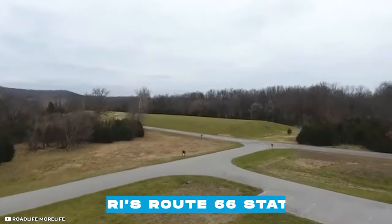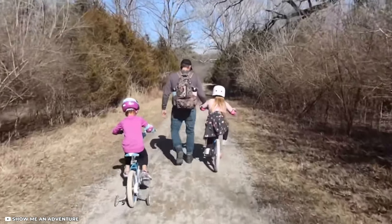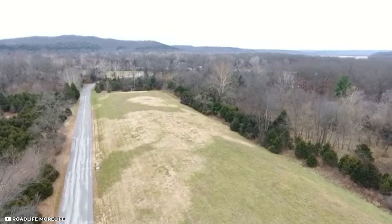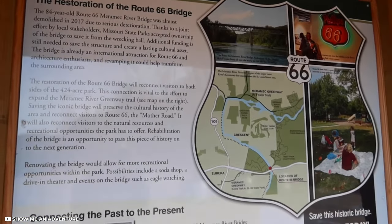Another excellent stop is Missouri's Route 66 State Park. The park, located in Eureka, offers four hiking and biking trails, a playground for children, fishing spots on the Meramac River, and information about the Mother Road.